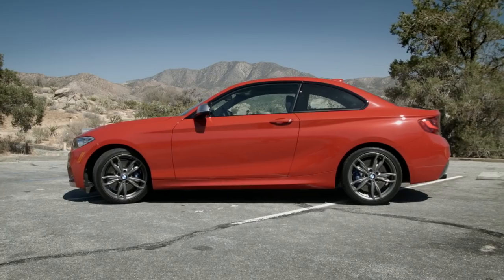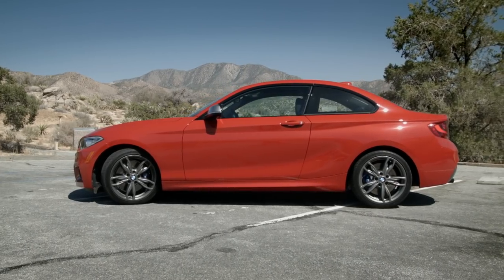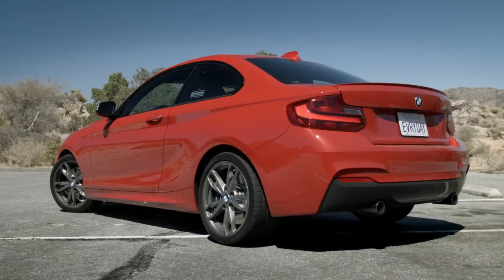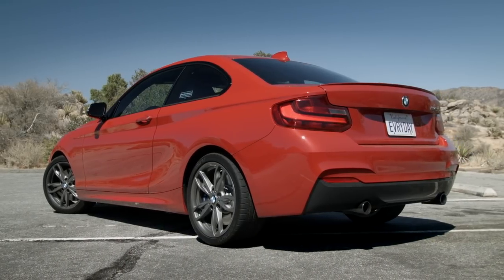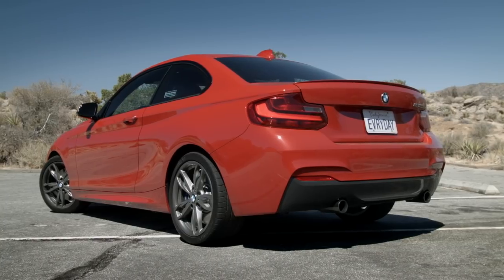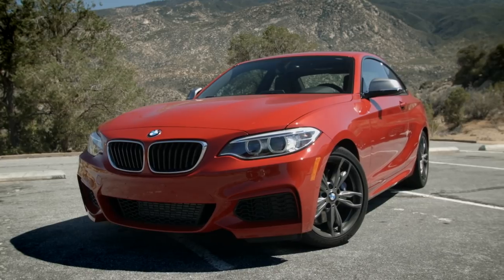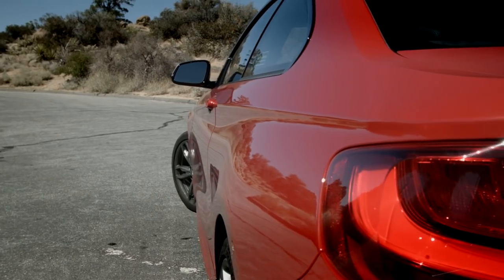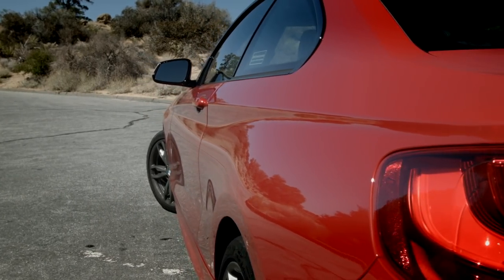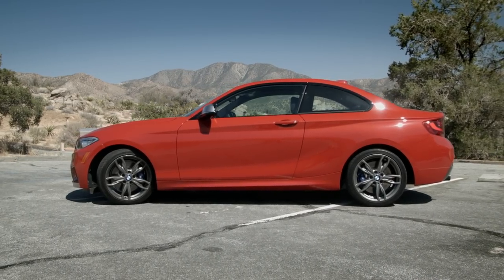I'm a little bit mixed about the styling on the 2 Series. I like that it's a longer wheelbase than the 1 Series — it just feels a little bit more substantial. From the rear, I kind of feel like this car is a little bland. The front is classic BMW — purposeful and aggressive. And look at this scallop shape along the door side, kind of an undercut here. It's a very sculptural design and it works with everything else going on.